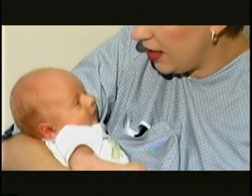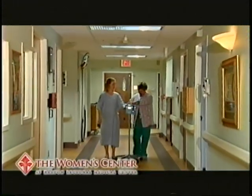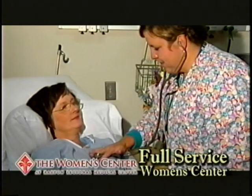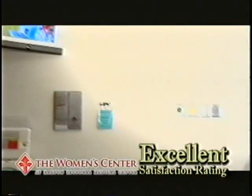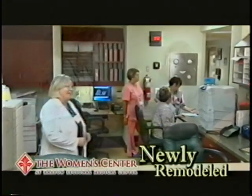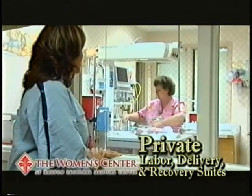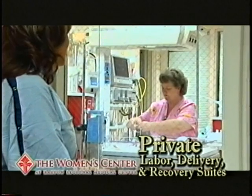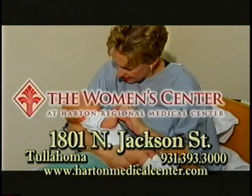There's one place women of all ages can find the care they need: the Women's Center at Harton Regional Medical Center. We're a full-service women's center with comprehensive obstetrical and gynecological surgery. Our excellent customer satisfaction rate is a reflection of our commitment to excellence. To serve you even better, we've now remodeled our facility. Our family-friendly birth center features private labor, delivery, and recovery suites. For every stage of your life, we're there for you. The Women's Center at Harton Regional Medical Center.